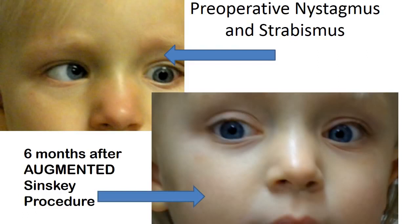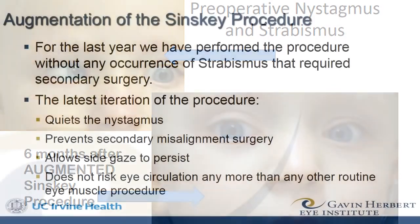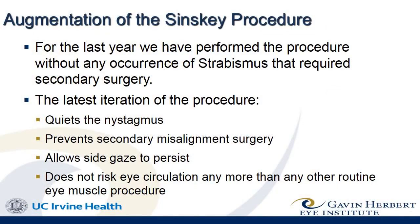However, like the prior child, in the early days of the augmentation, our side gaze was not as good as it could be. We knew we could do better.